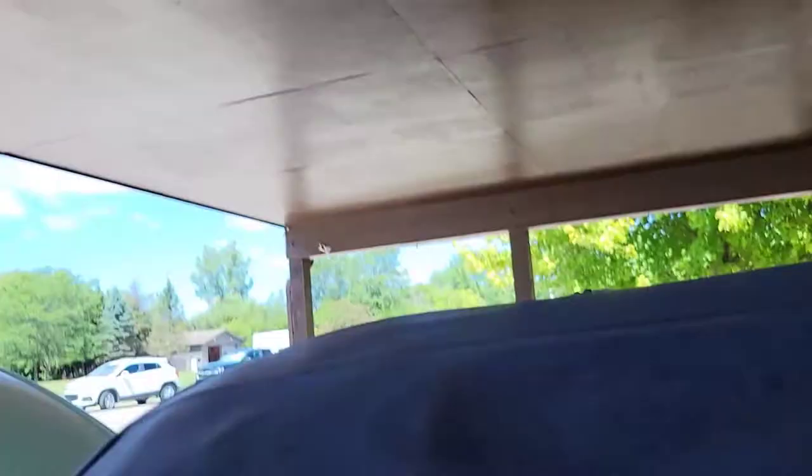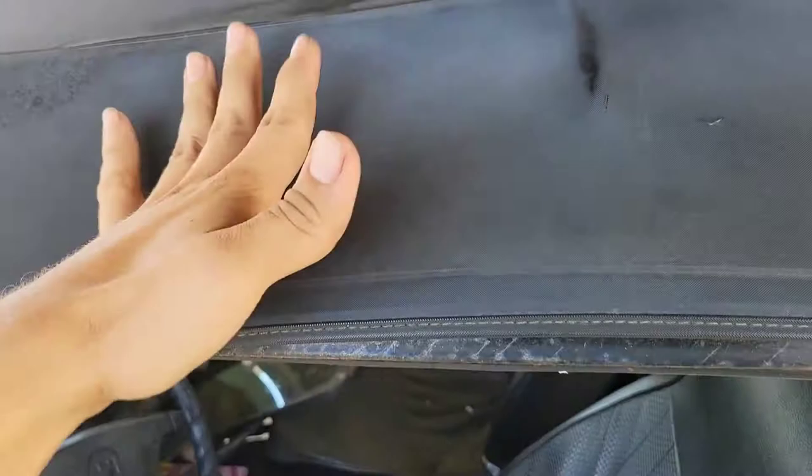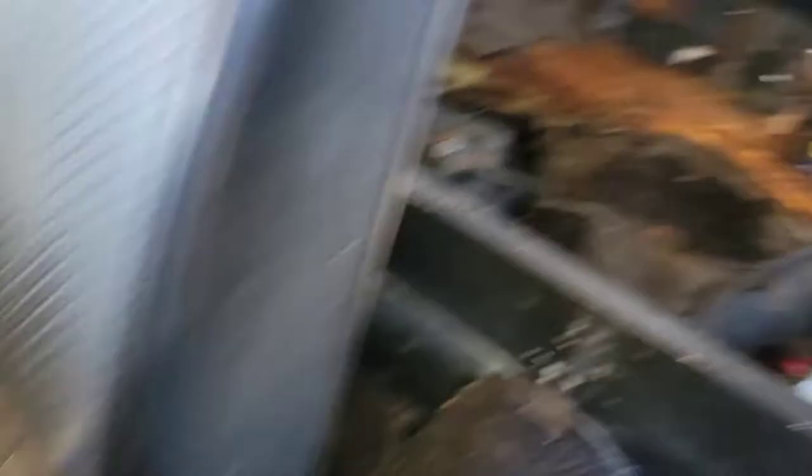The convertible top has a second layer with insulation in it — most of them are just canvas with no insulation, so that's pretty nice. The windows seem to work. The floor is mostly gone. It looks like somebody fiberglassed them at one point, which has now given through. You can get floor pans for these — cheapest I found was $200 a side. The center tunnel is still in good shape, not rotted out. There are some spots in the back that would need to be cut and have a patch welded in. So about $400 for new floor pans, front to back, both sides.